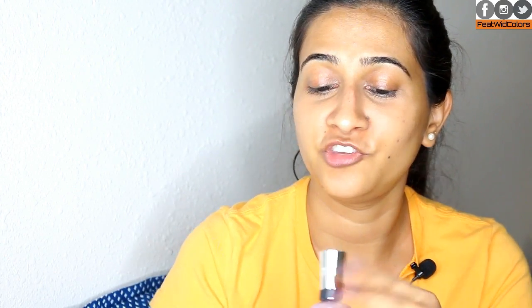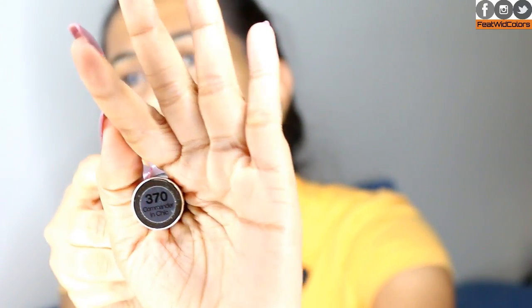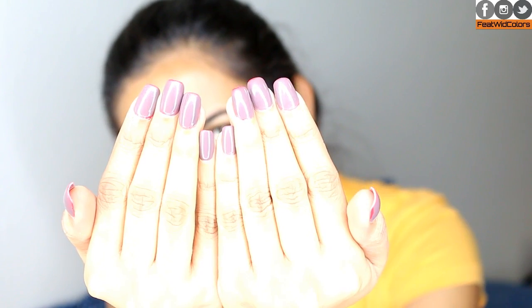We finally made it to the last product, which is a nail polish — Sally Hansen's Complete Salon Manicure in the shade Commander in Cheek. That's what I'm wearing on my nails today. It's a very nice mauve-y color, totally appropriate for fall. I applied this about ten days ago and it's still going strong with no chipping — it's still shiny and gel-like.